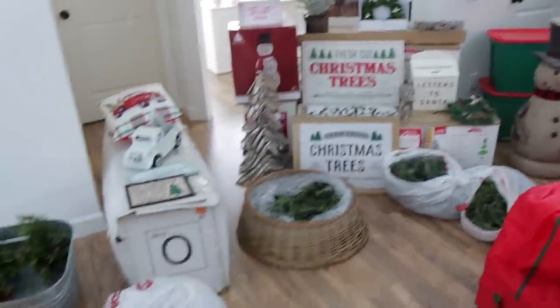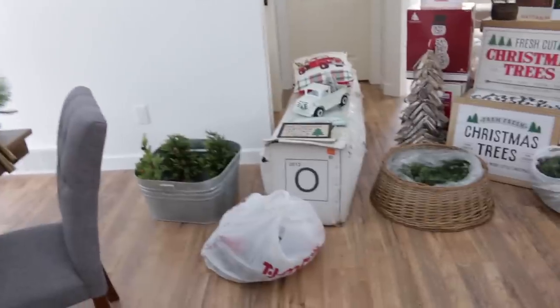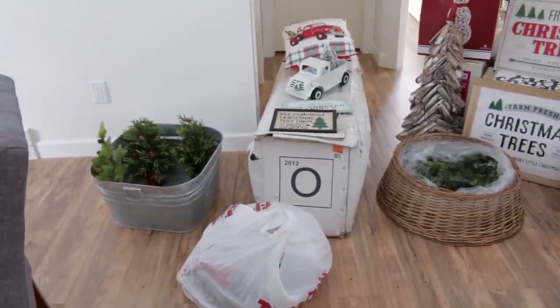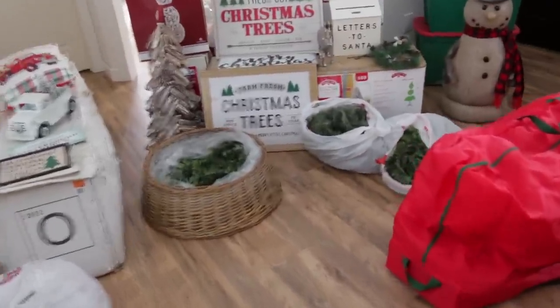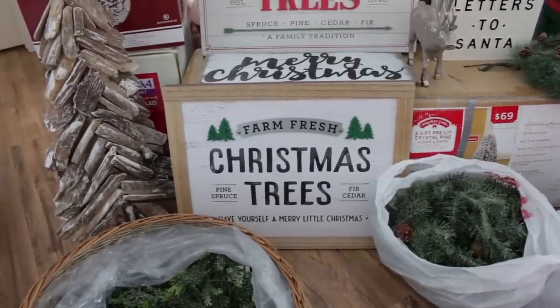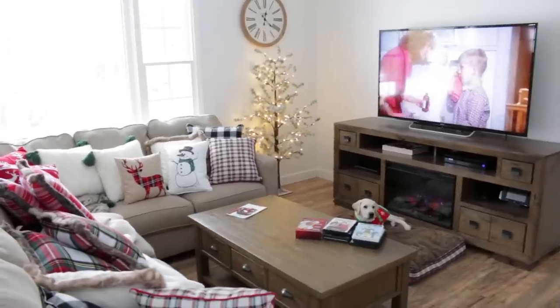I think we are going to start by putting up the main tree right here. I just realized we've had this tree since 2012, so that is seven years - doesn't seem like we've had that tree for that long! I am so excited. I also just picked up this sign the other day - I always love the farm fresh Christmas tree signs, so I found that one and I am in love with it.